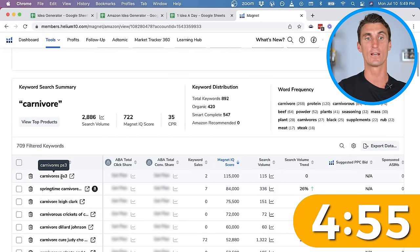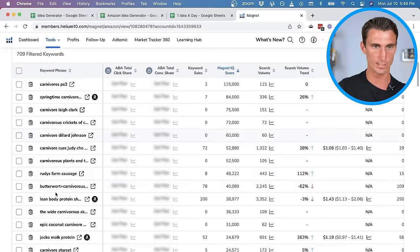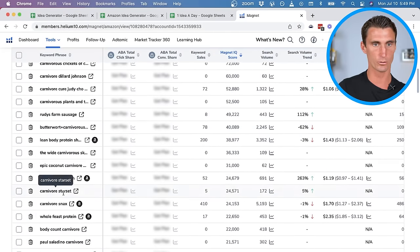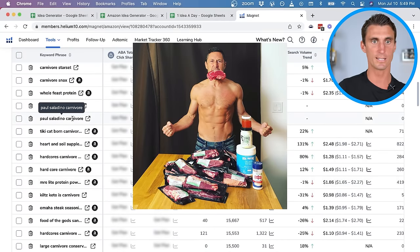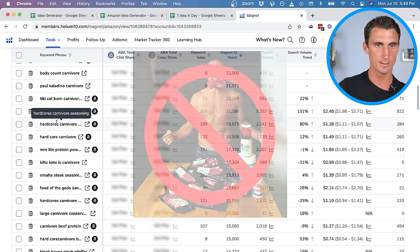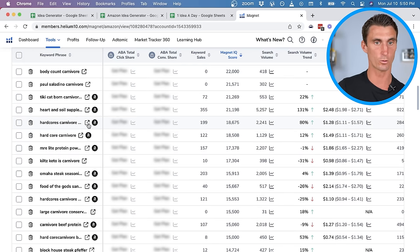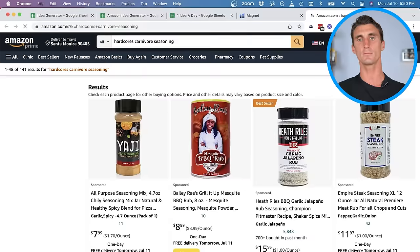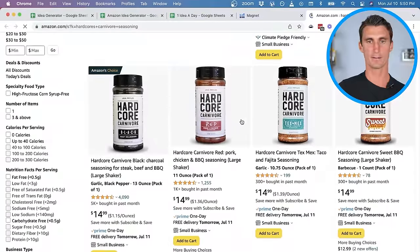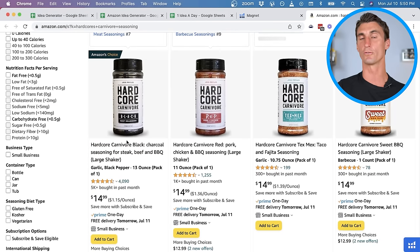Right off the bat, 'carnivore PS3' — that's going to be video games, not something I want to sell. We also see the plant from earlier. Let's keep going: 'Paul Saladino' is a famous carnivore enthusiast so we don't want to sell anything with him in it. Then I see 'hardcore carnivore seasoning' — now that's interesting. Let's take a look at that. This is a seasoning, but what's interesting is the brand name is 'Hardcore Carnivore' — it's not actually seasoning meant for the carnivore diet. I don't think any of these seasonings are carnivore-approved. Let's see how much money this product is making per month.